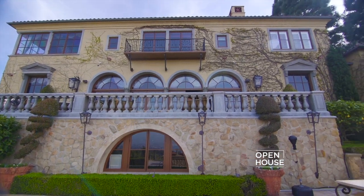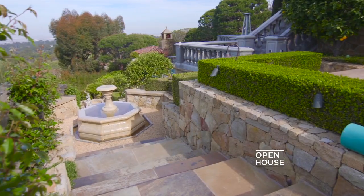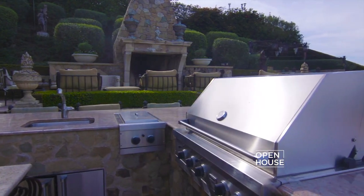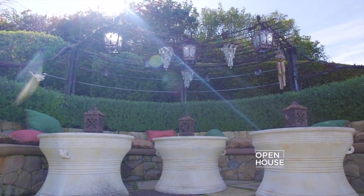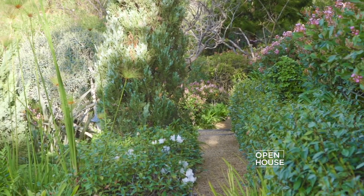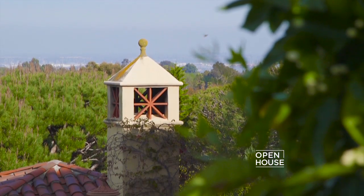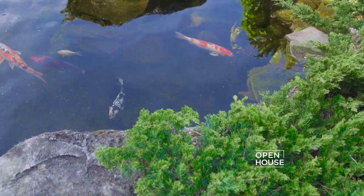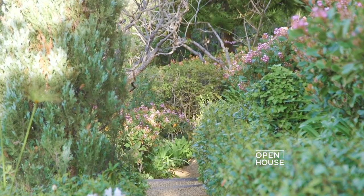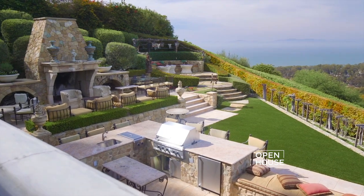As impressive as the interior of the home is, the outdoors is even better. The backyard is perfect for grand-style entertaining with multiple sitting areas, a fireplace, barbecue, pool, and hot tub. As you stroll through the grounds, it feels like you're walking through wine country — there's a vineyard, a beautiful koi pond, a walking path, and your own regulation-sized tennis court. It truly offers the best of California living.